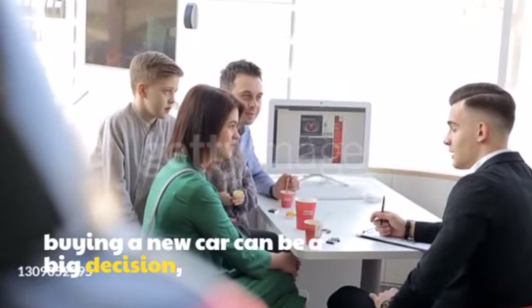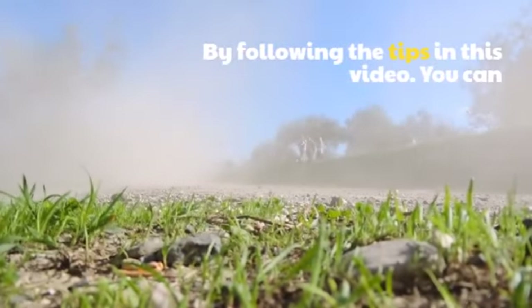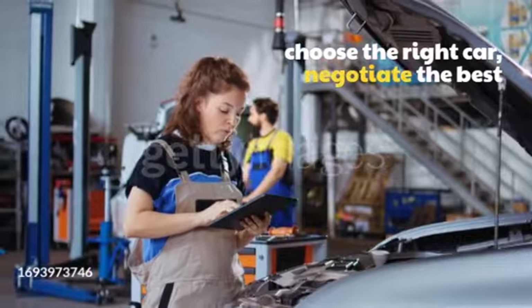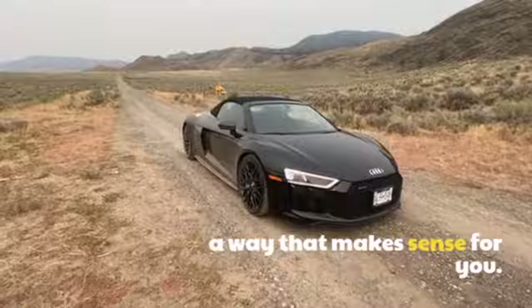Conclusion: Buying a new car can be a big decision, but it doesn't have to be stressful. By following the tips in this video, you can choose the right car, negotiate the best price, and finance your purchase in a way that makes sense for you.